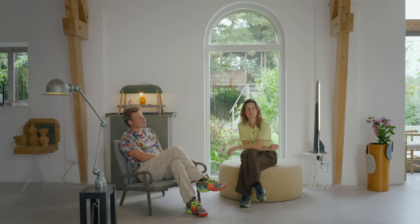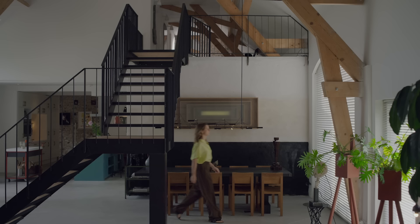For us, what makes it a home and what is different from the design projects we do for clients, is that for clients we really make a plan, a layout, a concept, and a design. Whereas here we more just followed our intuition and we didn't make a plan that was 100% decided.